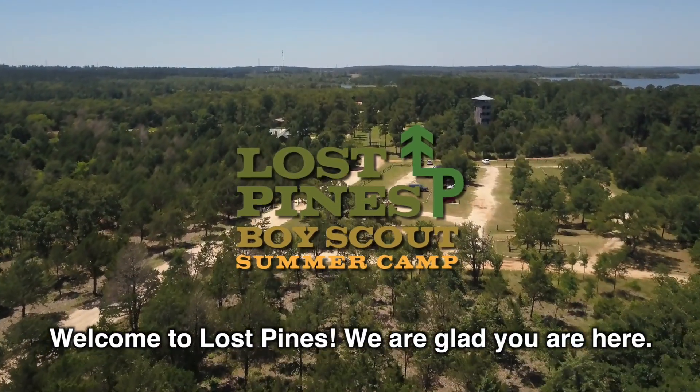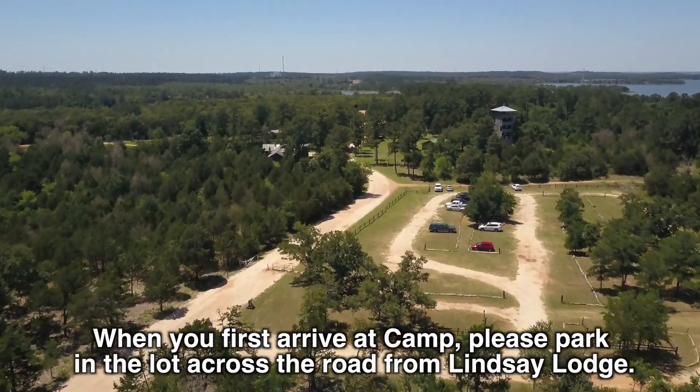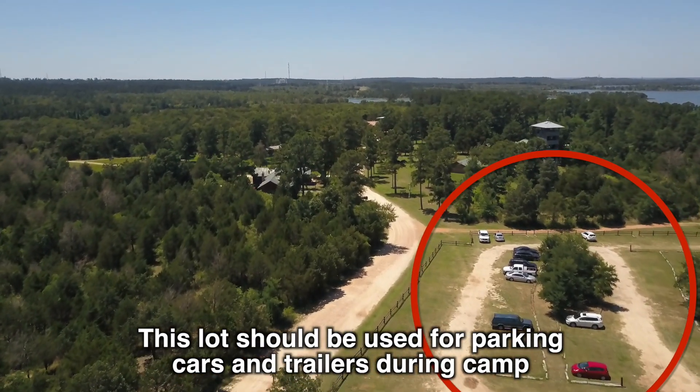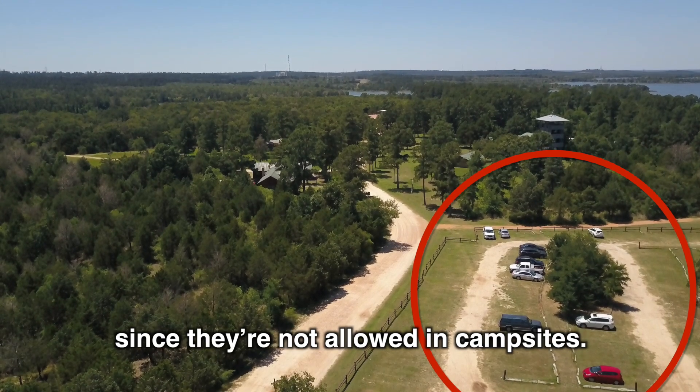Welcome to Lost Pines. We are glad you're here. When you first arrive at camp, please park in the lot across the road from Lindsay Lodge. This lot should be used for parking cars and trailers during camp since they're not allowed in campsites.